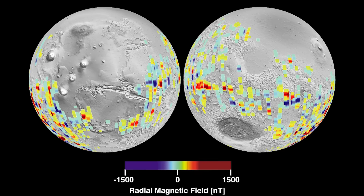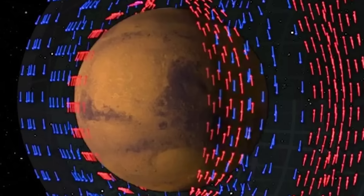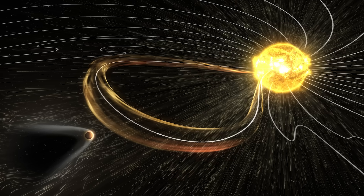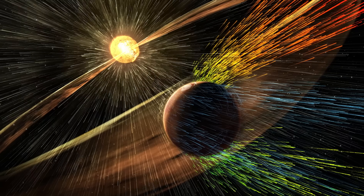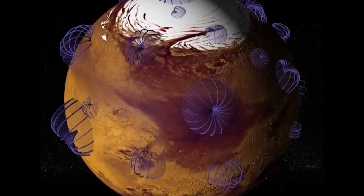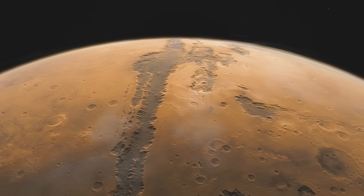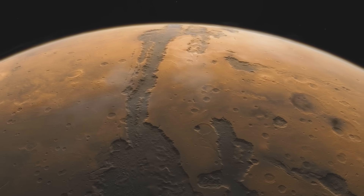What makes these magnetic stripes so perplexing is their irregular distribution and strength. Unlike Earth, where magnetic reversals have left clear, symmetrical patterns in the ocean floors, Mars' magnetized regions seem patchy and disjointed. This discrepancy has spurred a host of theories — from a giant impact event that disrupted its magnetic field, to internal cooling processes that shut down its dynamo. Each hypothesis adds another layer to the mystery of Mars' evolution, leaving us to wonder how a planet once brimming with magnetic energy could become so mysteriously dormant.